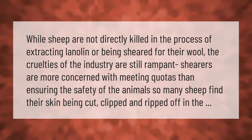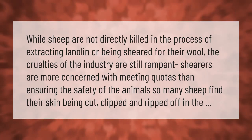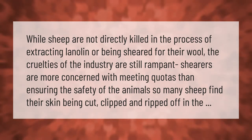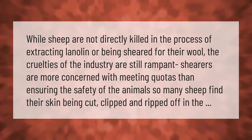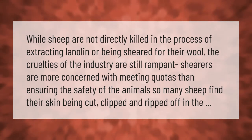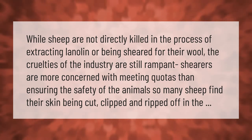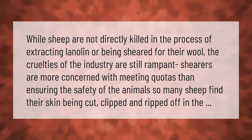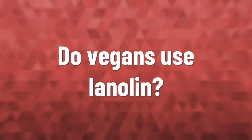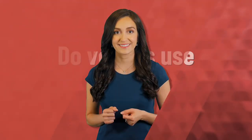While sheep are not directly killed in the process of extracting lanolin or being sheared for their wool, the cruelties of the industry are still rampant. Shearers are more concerned with meeting quotas than ensuring the safety of the animals, so many sheep find their skin being cut, clipped, and ripped off.